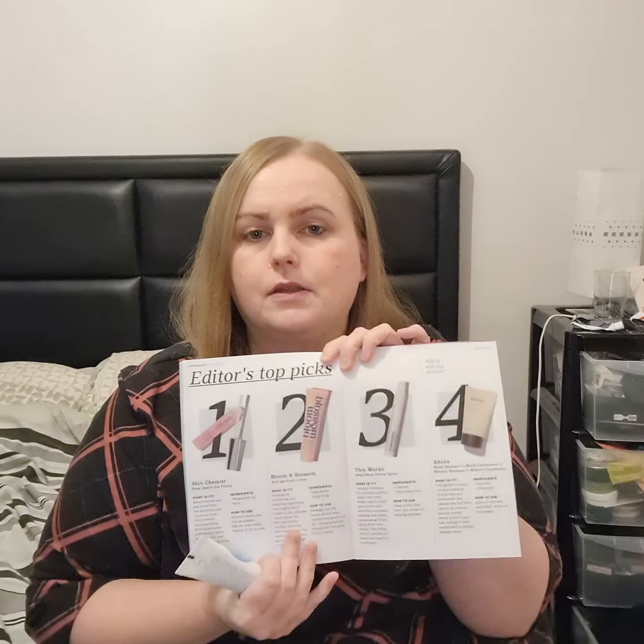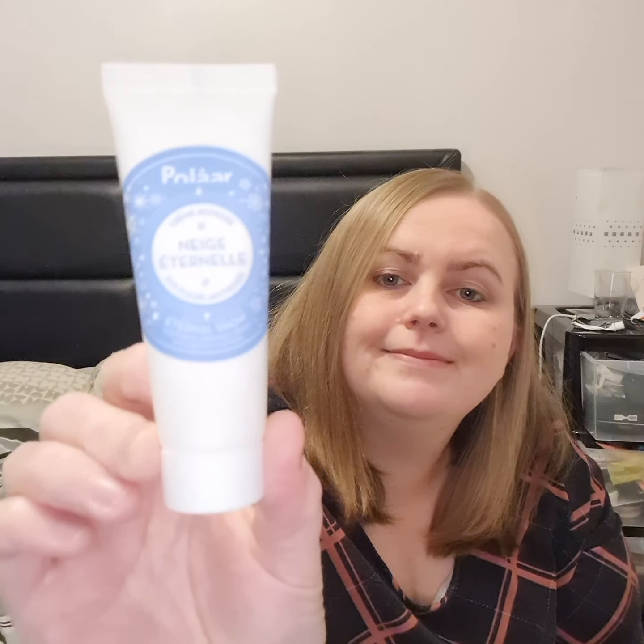We've got the Eternal Snow Youthful Promise cream and I don't think it's in the booklet, so this must be a little extra. Nice — I like a little extra!